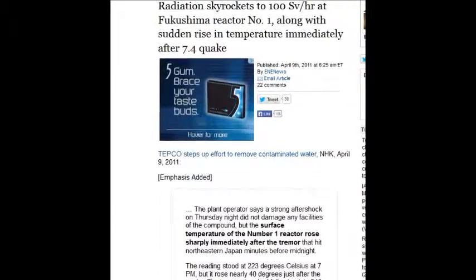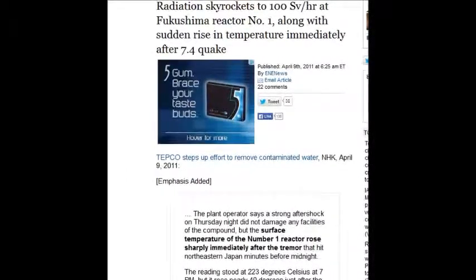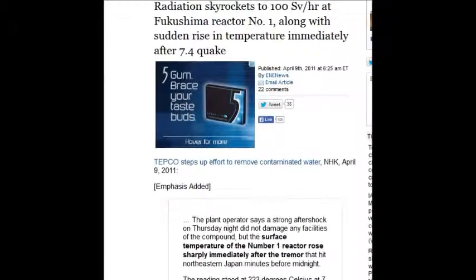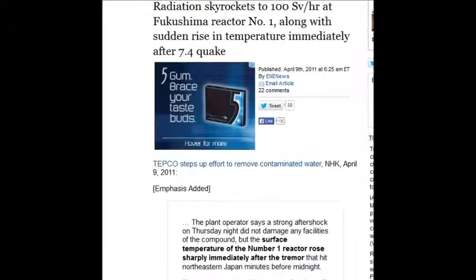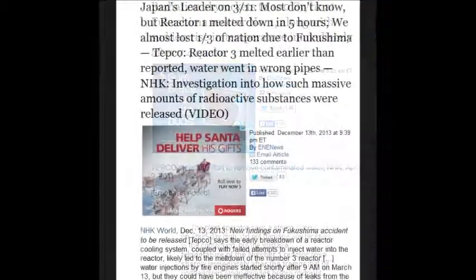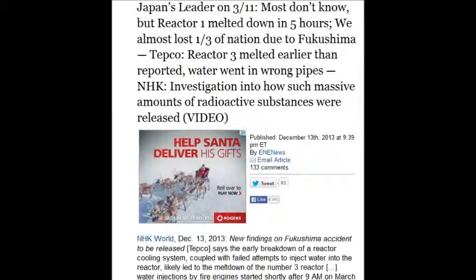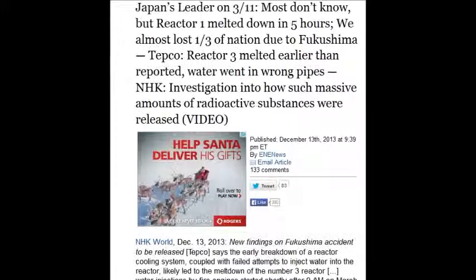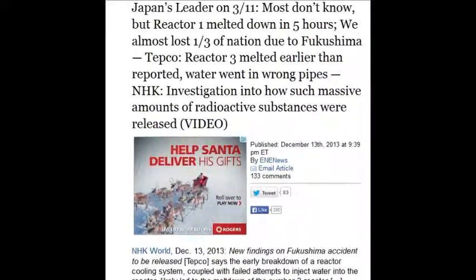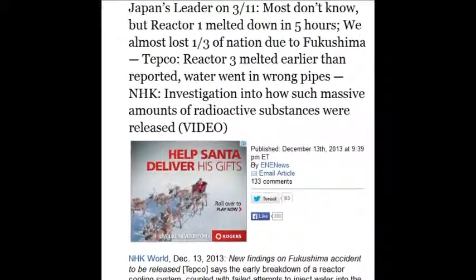You'll just know you're really sick. You'll have to liquidate your assets to stay alive for a little while, but then you'll die regardless. This was December 13, 2013 — just a week ago. Most don't know, but reactor one melted down in five hours. It only took almost three years to tell the truth on that one. It's unbelievable.